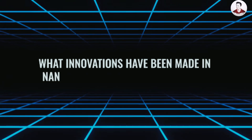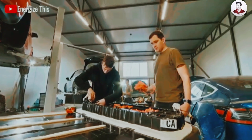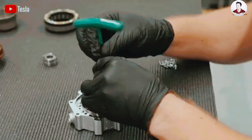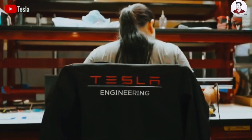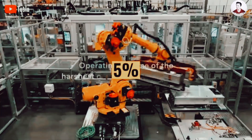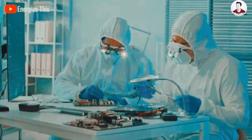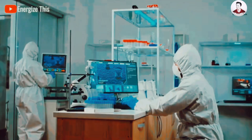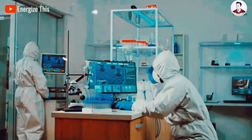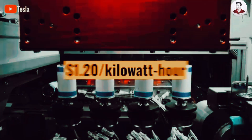What improvements have been made in silicon battery technology? When researchers first began exploring silicon as an electrode for lithium batteries, Tesla enhanced lithium retention by adding a small amount — about 5% — of silicon. This factor helped Tesla significantly reduce the production cost for each battery cell containing silicon to $1.20 per kilowatt hour.